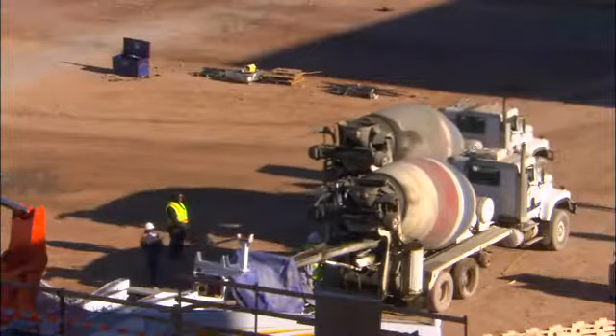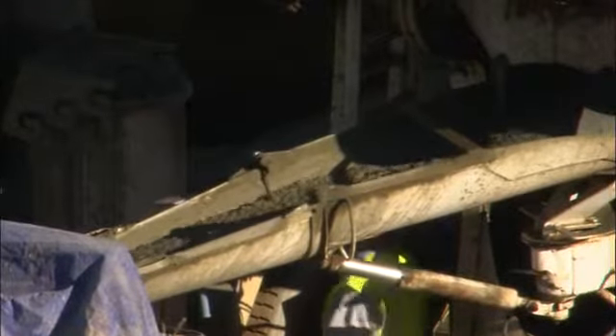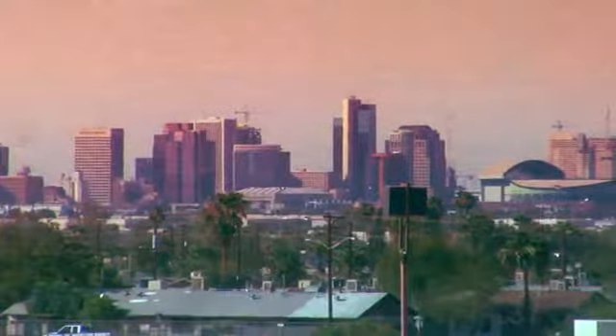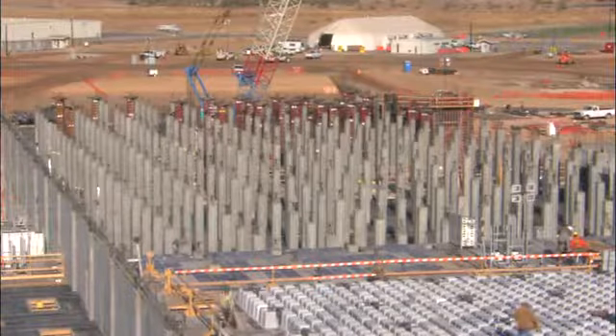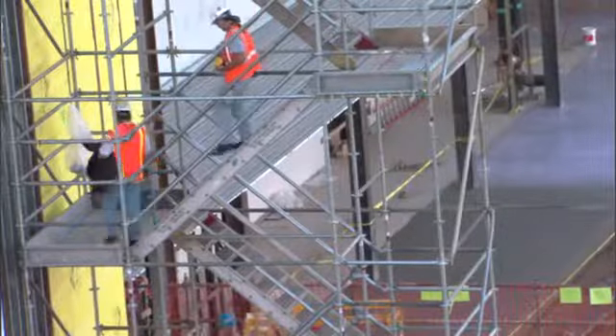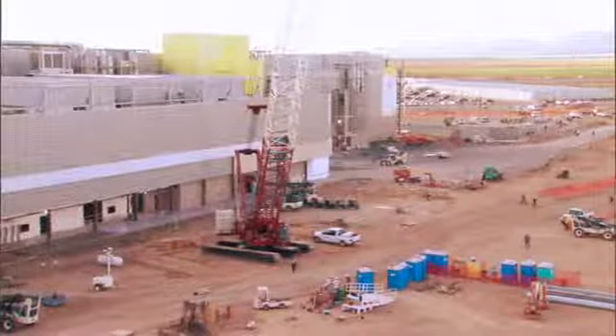This is enough concrete to pave a three-foot-wide sidewalk from the front door of Fab32 to downtown Phoenix, a distance of 26 miles. But the most impressive thing about building Fab32 is its people — it took more than 8 million skilled labor hours to construct the facility.